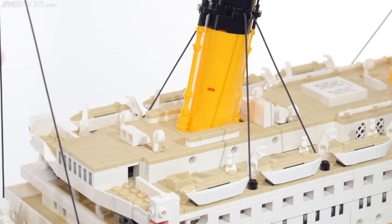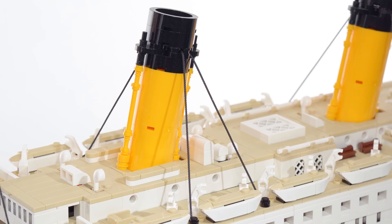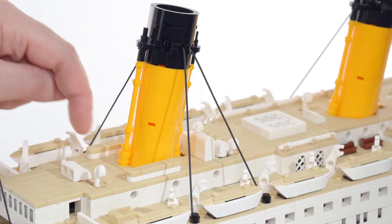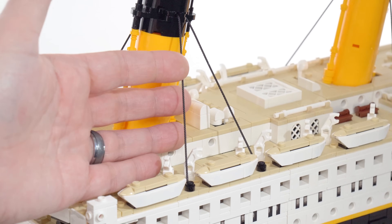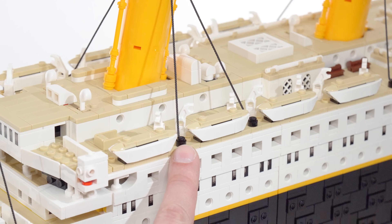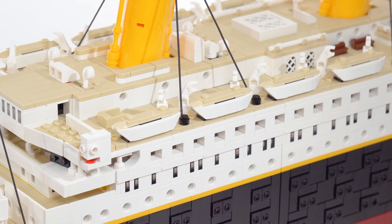The funnels — the smokestacks, the real ones and the fake one — are angled back and covered up around the bases pretty well, so there are no major gaps. All of the strings used to represent lines, stays, antennas, and things have studs at the ends, so you don't have to worry about tying up any loose strings. I appreciate that a lot.